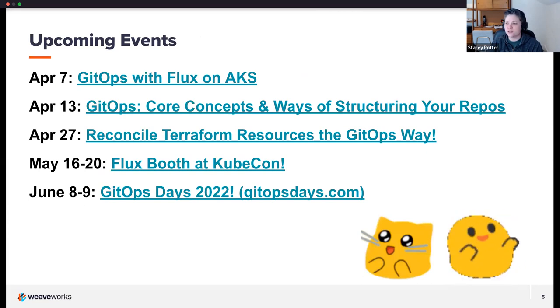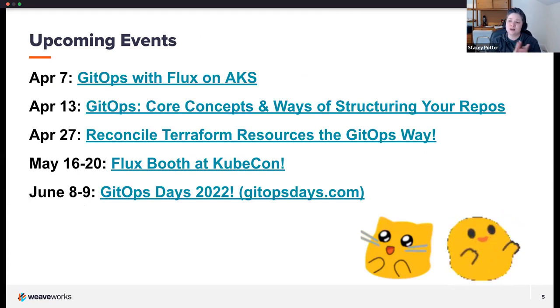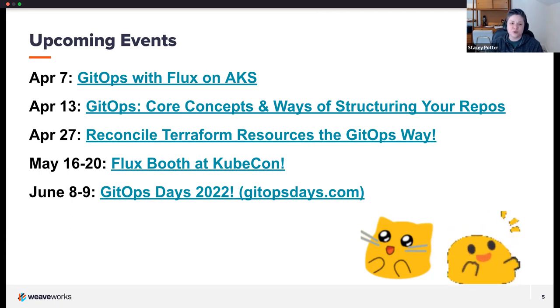We have more talks coming up this spring. Next week, GitOps with Flux on AKS with Kingden is happening. Then Scott will be back with colleague Pinky to talk about GitOps core concepts and ways of structuring your repos. We'll also have Jose back to talk about the new Terraform controller. Don't forget to check us out at KubeCon — we'll have a Flux booth there — and join us at GitOps Days, happening in June this year.